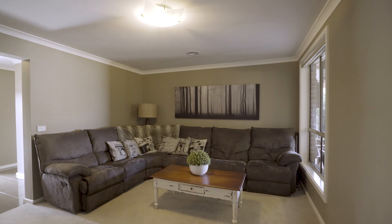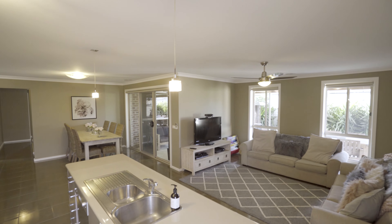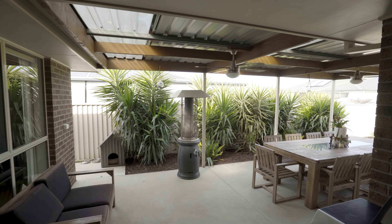We have two living zones. We have a generous kitchen and dining area that flows out to a ripper al fresco patio area — the perfect place for the barbecue.